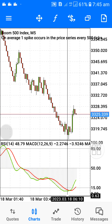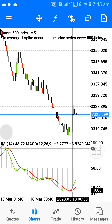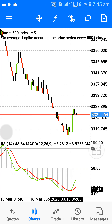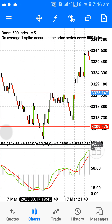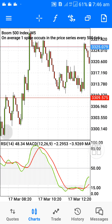You can see the current candlesticks here. Once the green line and the red line cross at level 15, it spikes up. This is the 5-minute timeframe. Once it gets to this area, you enter a trade and it's going to spike. If you don't see the spike after 10 minutes, you can close and wait for another good entry.